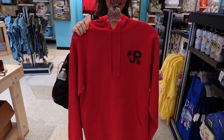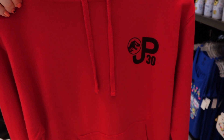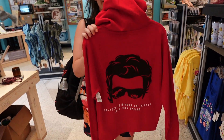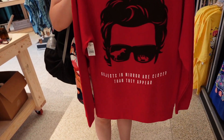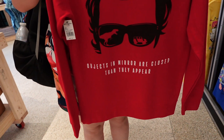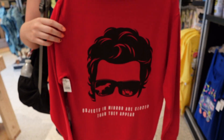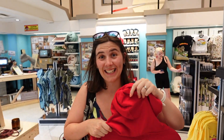So Steph's found this hoodie, it looks pretty normal, I like the JP30. However, look who it is! 'Objects in mirror are closer than they appear!' Yeah, I might have to buy it — the similarity is uncanny!